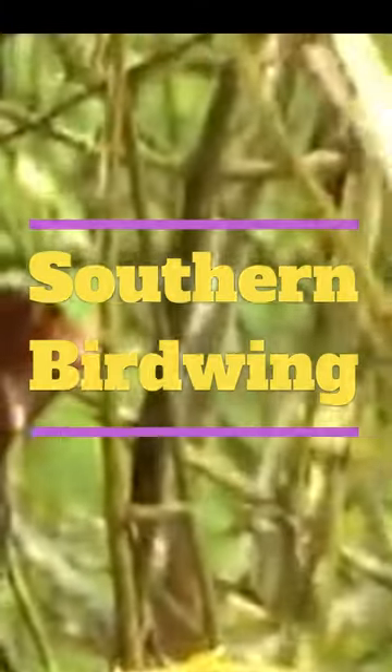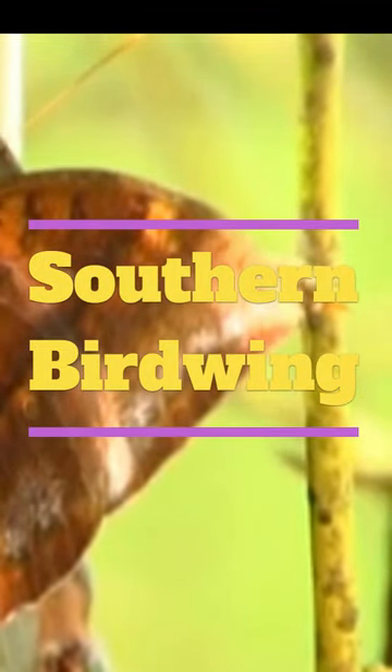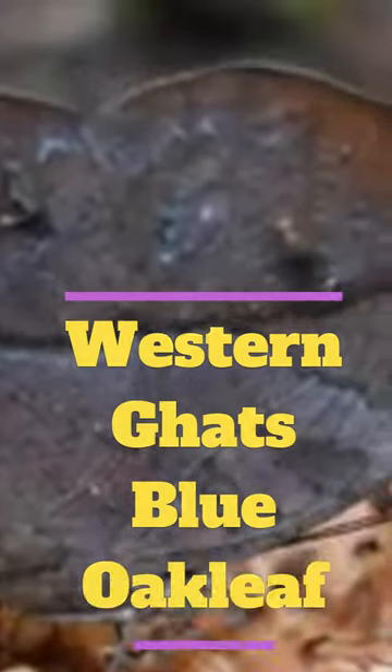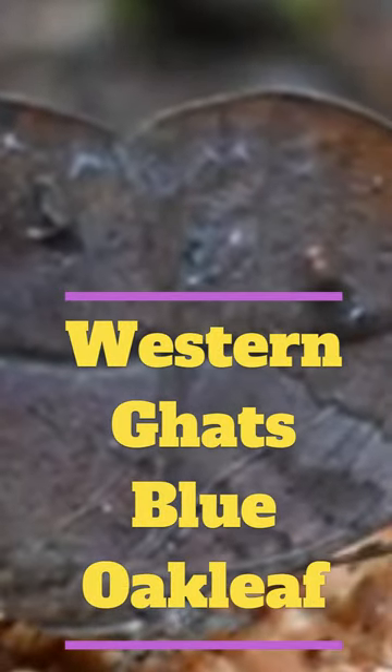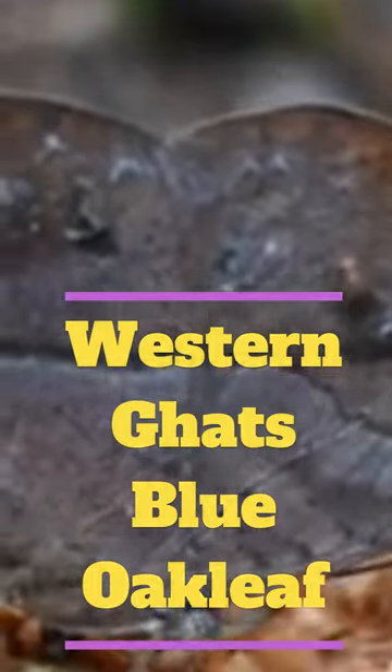Southern Birdwing has black wings with yellow and green markings. The male has long, slender hindwings that resemble the tail feathers of a bird, found in the Western Ghats region of India. 4. Western Ghats Blue Oak Leaf has brown wings with blue and green markings and a leaf-like shape that helps it blend in with its surroundings, found in the Western Ghats.